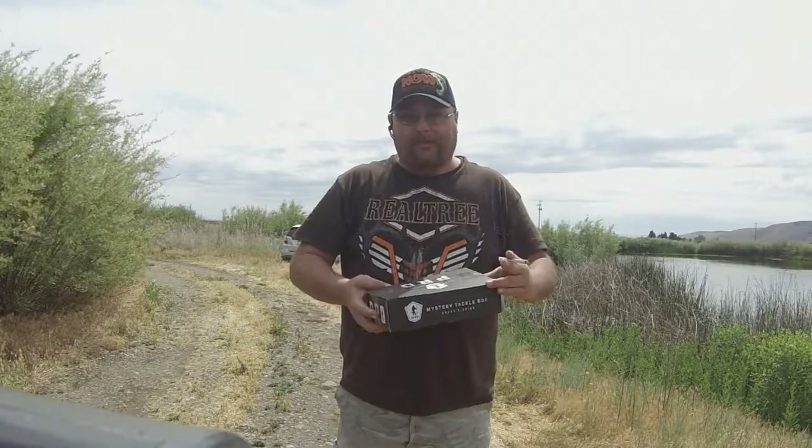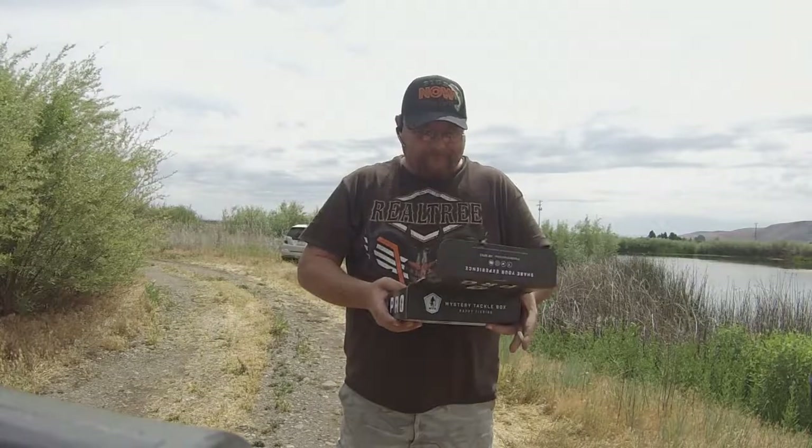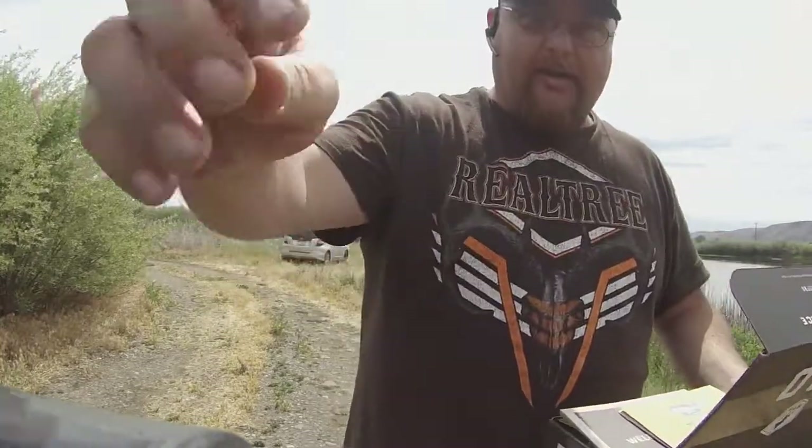Those guys on other channels are being sponsored — I am not. I've already opened this; I got curious when I got it the other day. So we'll kind of look at this and show what we got in here.